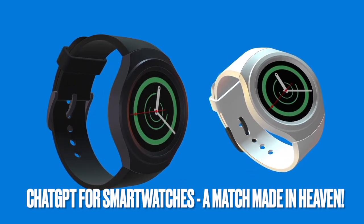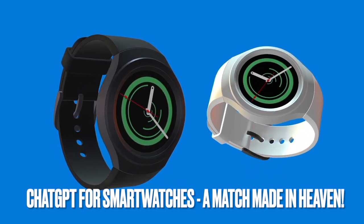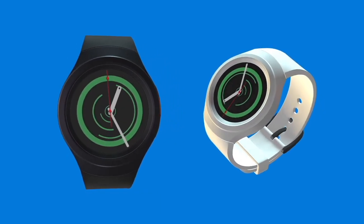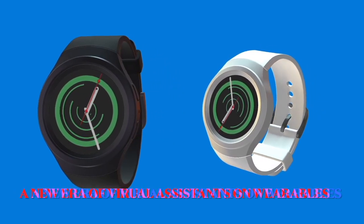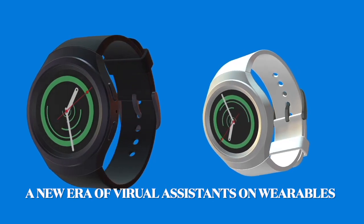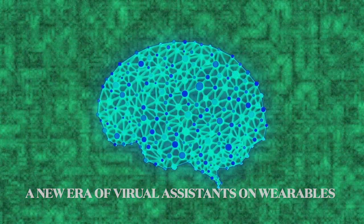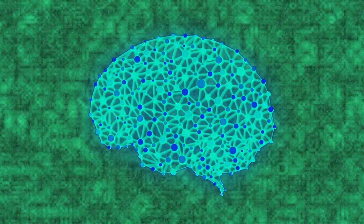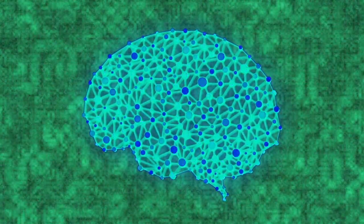We really need a ChatGPT smartwatch app. It would be far more useful than services such as Apple Siri or Amazon Alexa. Something like that would usher in a new era of virtual assistance on wearable devices. There is currently no ChatGPT app available for iOS or WearOS watches, but that doesn't mean there aren't people working on the software right now — and if they are not, well, they should be.